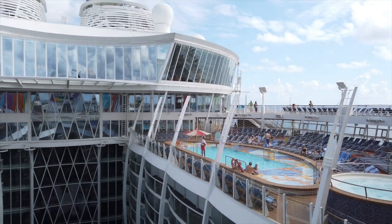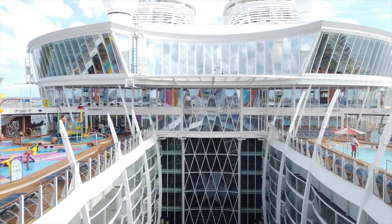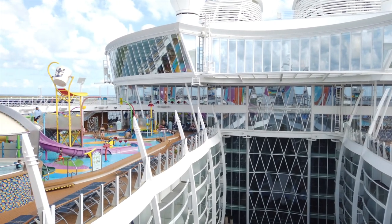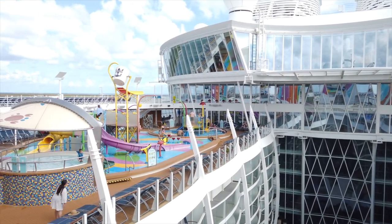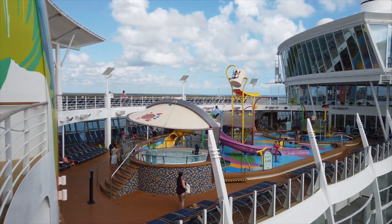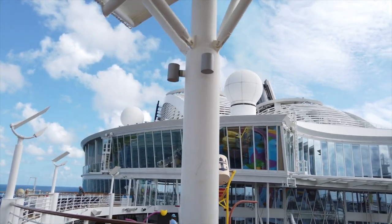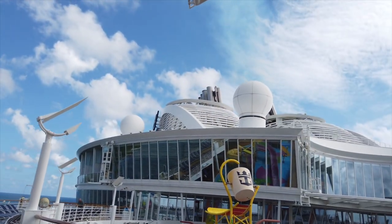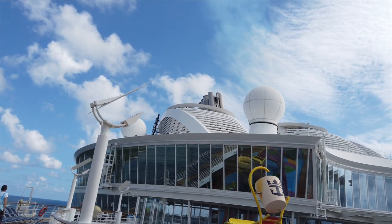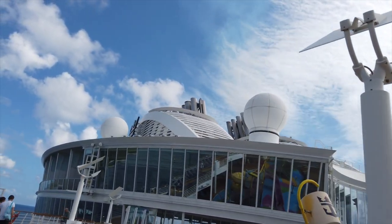As we head further back, we do have more pools and hot tubs on one side. And as we head over to the starboard side towards the rear, we do have another hot tub along with Splash Away Bay, which is a little water park for little kids. So if you have a young one that you're planning on taking on the cruise, this is a great spot for them to play around. Up on deck 17, we do have a little lounge for suite guests only. There also is an area up front as well for suite guests only.